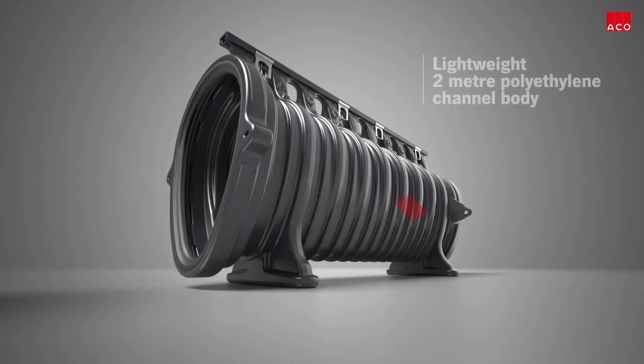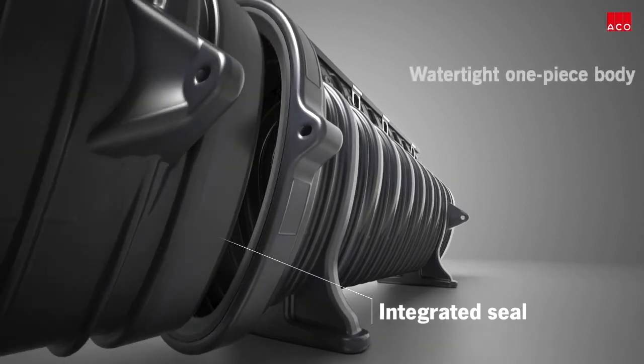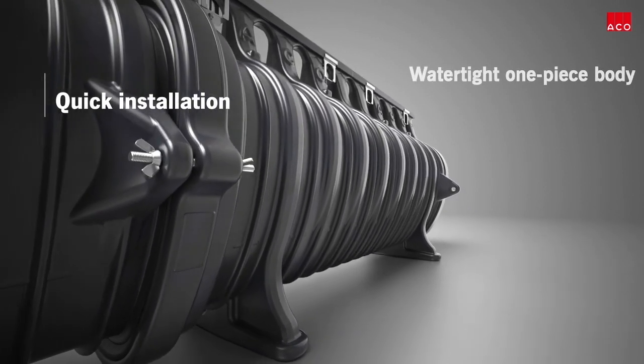Manufactured from polyethylene, the lightweight, two-meter-long channel units have a simple integrated push-fit seal, making ACKO Q-MAX easy to handle and quick to install.